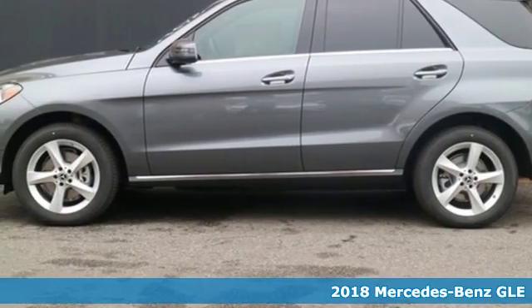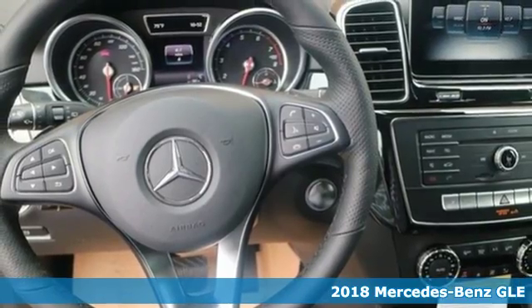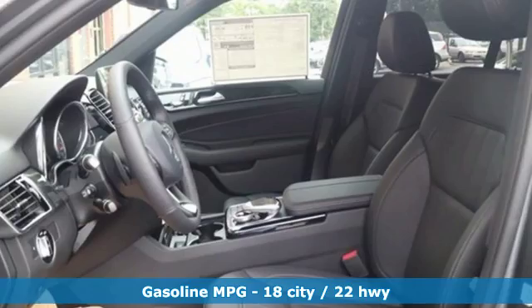It's a new 2018 Mercedes-Benz GLE. High style, high performance Mercedes-Benz — get ready for an impressive combination of features.